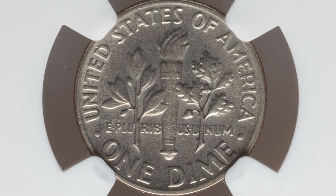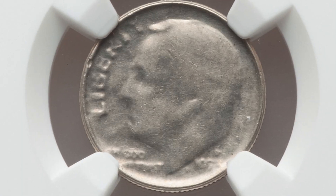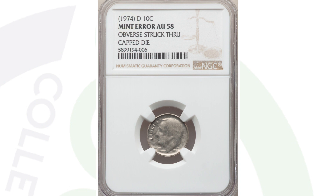Here's a 1974-D mint mark Roosevelt dime, graded by NGC at AU-58. This coin looks very normal on the reverse, but on the obverse you'll see it has been struck through a capped die. You can look for these on all kinds of coins — pennies, nickels, dimes, quarters, and so on. This coin only sold for around $35 at auction, so it's not really worth grading unless you want to keep it in your personal collection.